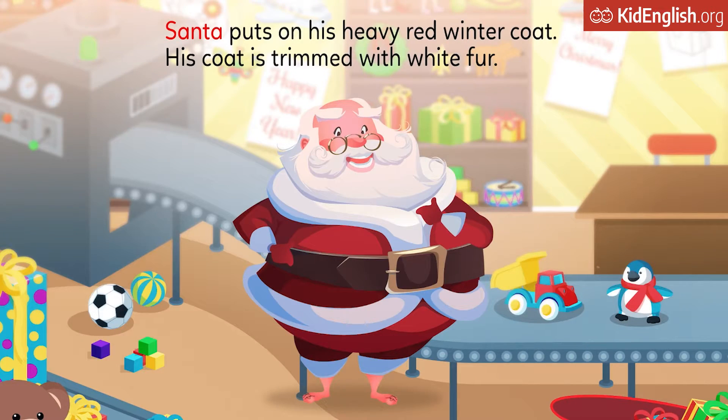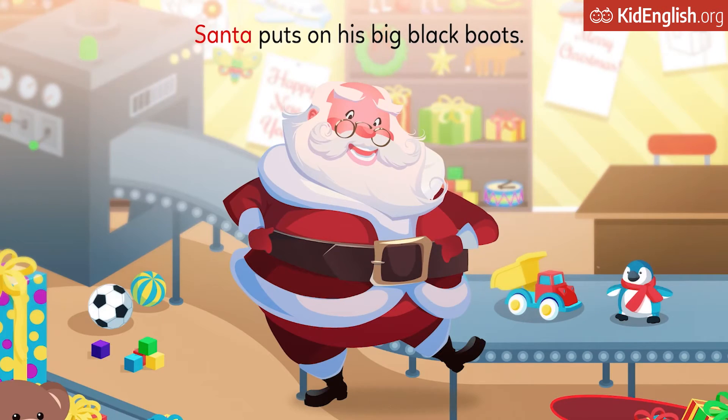Santa puts on his heavy red winter coat. His coat is trimmed with white fur. Santa puts on his big black boots.